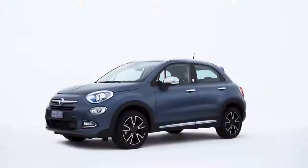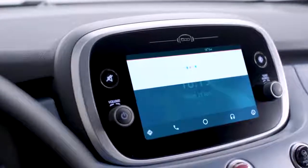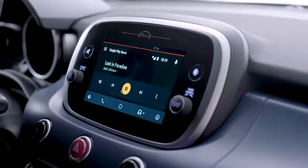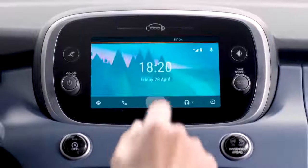You can listen to music with the Google Play Music app. Press and hold the voice command button on the steering wheel and say 'play' and the song you want to listen to. If you use Spotify, just tap the app icon on the display and choose your favorite song or playlist.